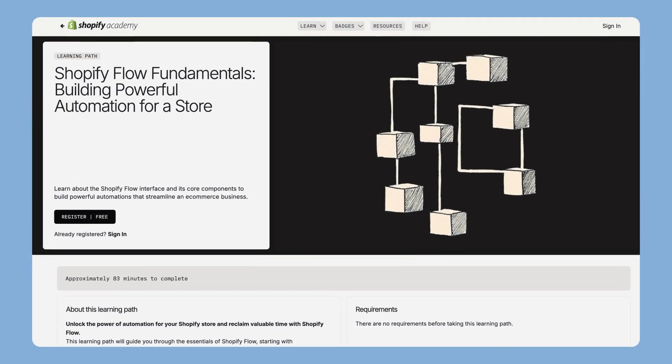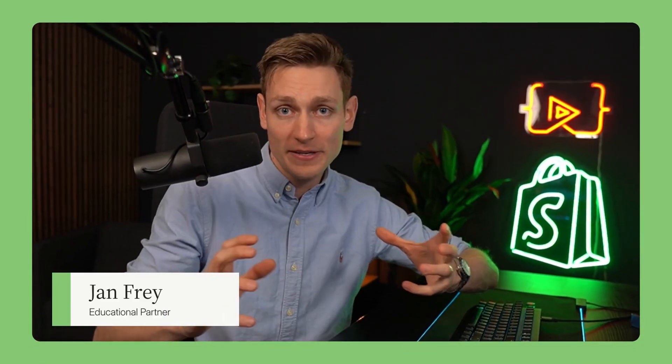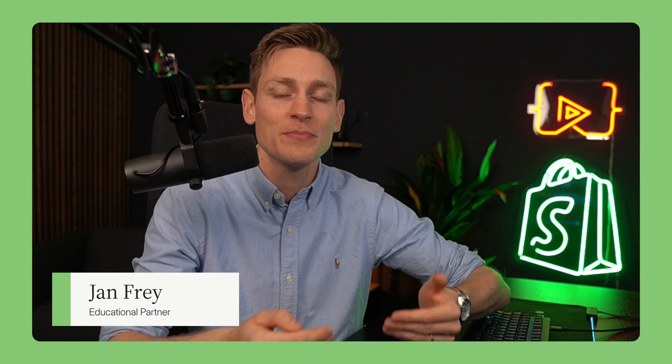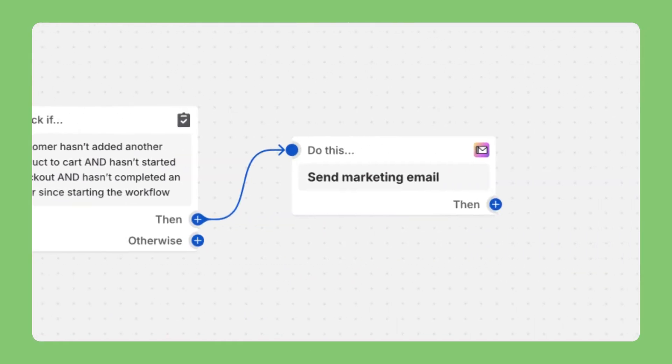So how do you get these superpowers? Shopify Academy has this amazing learning path: Shopify Flow Fundamentals. It's a total game changer. You'll learn from product experts that teach you how to build a custom automation step-by-step. You'll master this intuitive system of triggers, conditions, and actions, all without writing a single line of code. Unlock the power of automation and learn how to customize Shopify to work for you with the Shopify Flow Fundamentals Learning Path.